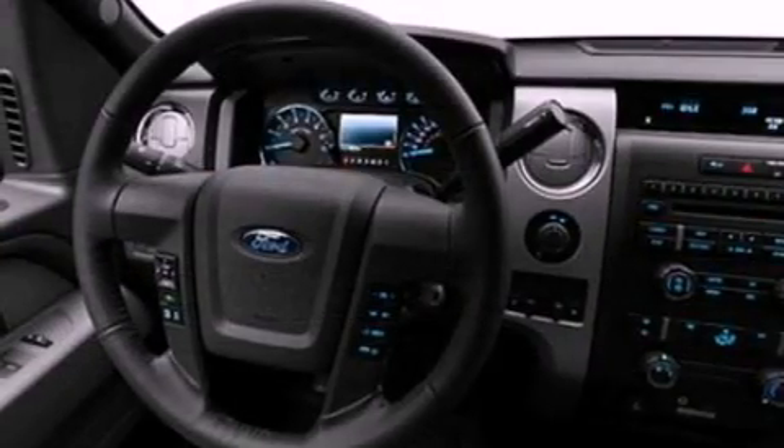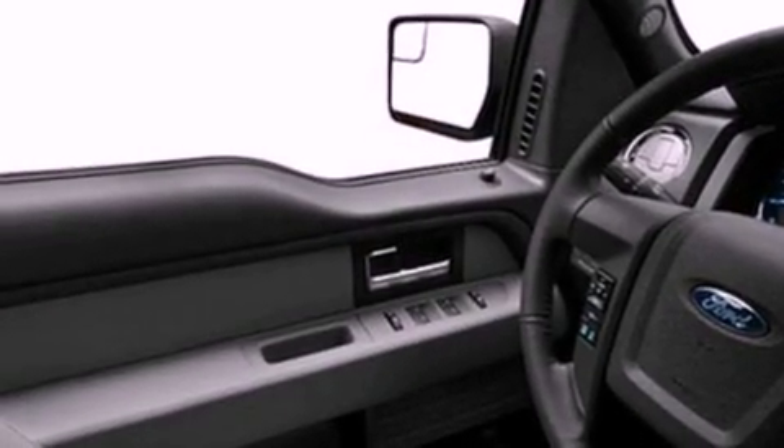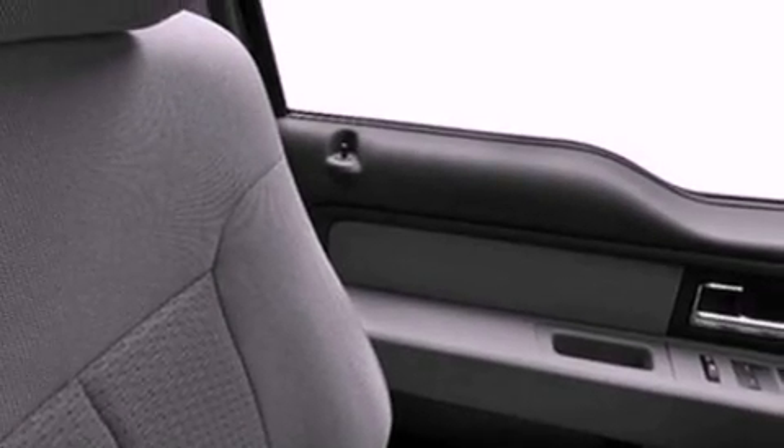Features include a double wishbone independent front suspension, a low tire pressure indicator, traction control and stability control systems, an engine immobilizer theft deterrent system, and a passenger side vanity mirror.